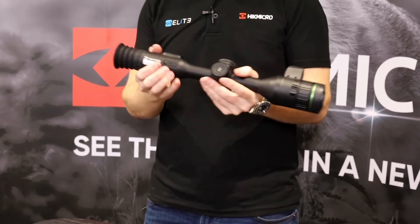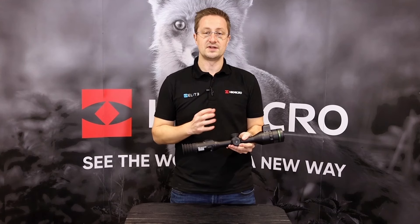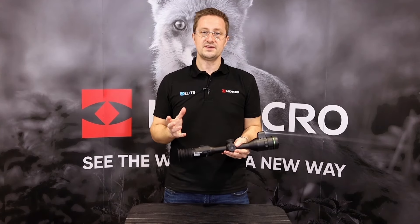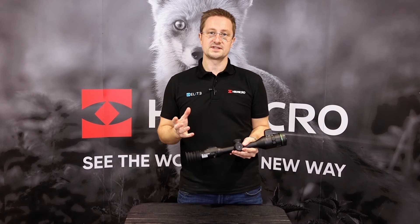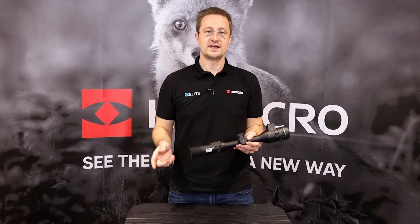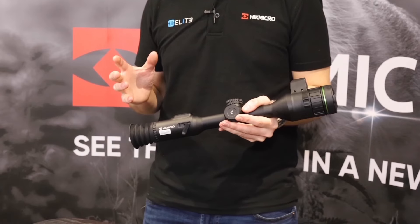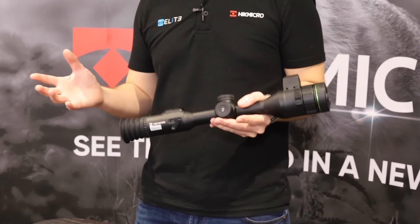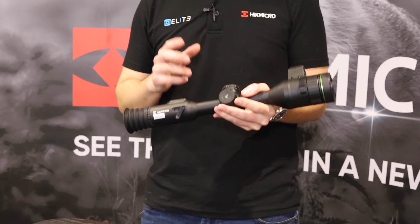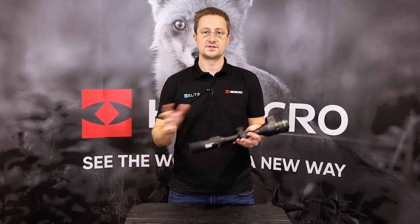Coming further back we've got on the side of the eyepiece the USB-C port. This allows you to connect to your scope and recharge it. A tip: you can buy a small USB power bank, connect that to the scope while it's in your gun safe, and keep it charging while it's also securely locked away. The USB-C port can also be used to deliver firmware update files onto the scope if you prefer to update via your PC rather than using the Hike Micro app, and to transfer images and videos recorded from the scope onto your laptop or computer.